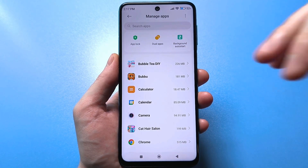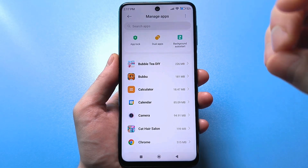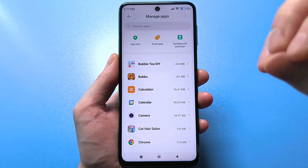It's hidden in a completely different menu — similar, but with more different settings. And now I'll show you.